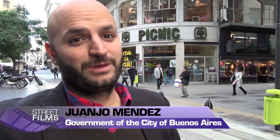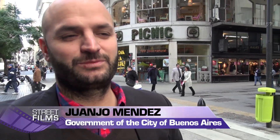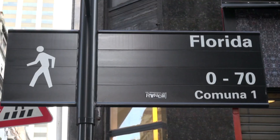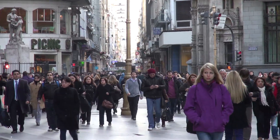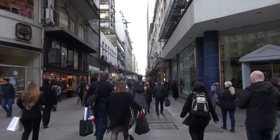We're at Florida and Bartolomé Mitre. This intersection is very traditional. Florida is the first pedestrian street of Buenos Aires and Bartolomé Mitre is the newest one.